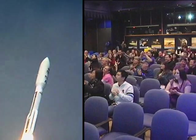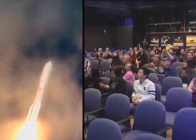NASA sent off the biggest piece of hardware it's ever sent to Mars on Saturday, and several engineers who happen to live in the Santa Clarita Valley watched the launch live at Jet Propulsion Laboratory in Pasadena.